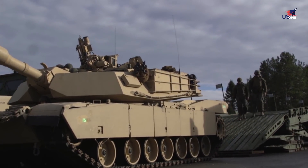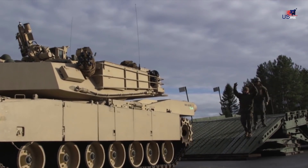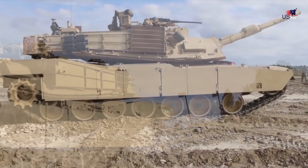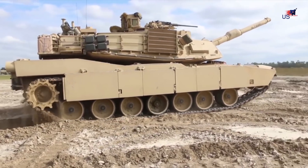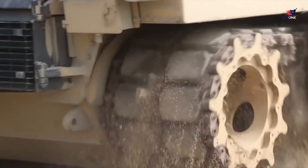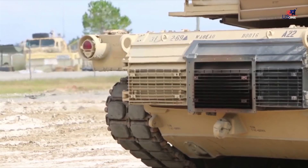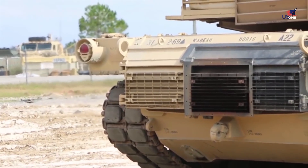The M1 Abrams featured sleek, angular features, top-secret Chobham armor imported from the UK that mixed ceramic and steel plates for superior protection, a powerful and quiet gas turbine engine, new crew survival features, and a fire control system that allowed up to 90% accuracy at ranges of 2,000 meters.